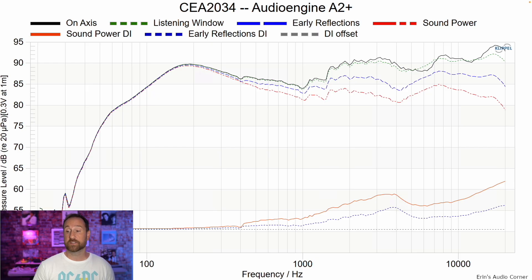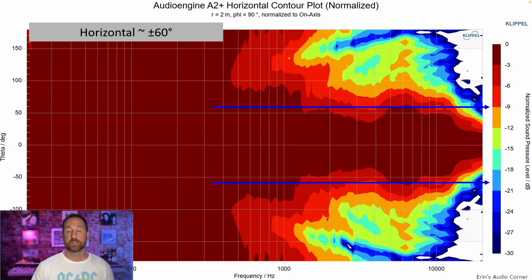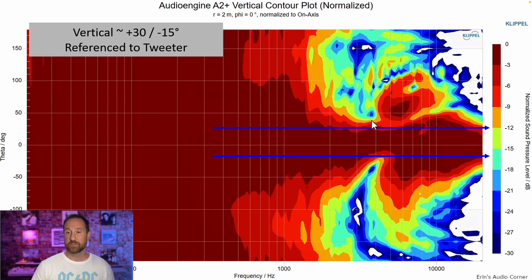The CEA 2034 data set — estimated in-room response — is really only useful if you're listening at far-field distances where reflections matter. In this case you'll be so close to the speaker that sidewall reflections won't factor in much. But here it is for those who want to see it. Horizontal contour is about plus or minus 60 degrees. Vertically, you can sit about 30 degrees above the tweeter or negative 15 degrees below it, but I'd say 20 degrees above the tweeter line is the sweet spot — unless you apply some equalization.